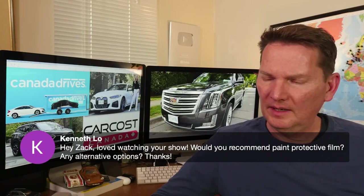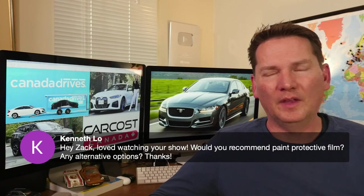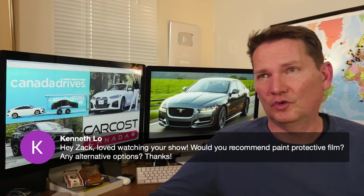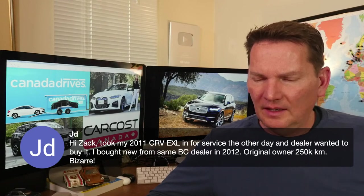On paint protection film: I'd recommend it if you're driving a lot on the highway, towing behind a motorhome, or living somewhere like Alberta or the prairies where they put down a lot of grit and sand in winter — the front of your car just gets beaten up. In a major metropolitan area, I don't think you need to go crazy with it. Also keep in mind it has a lifespan and needs to be replaced after a certain time — it really depends on what kind of driving you're doing.